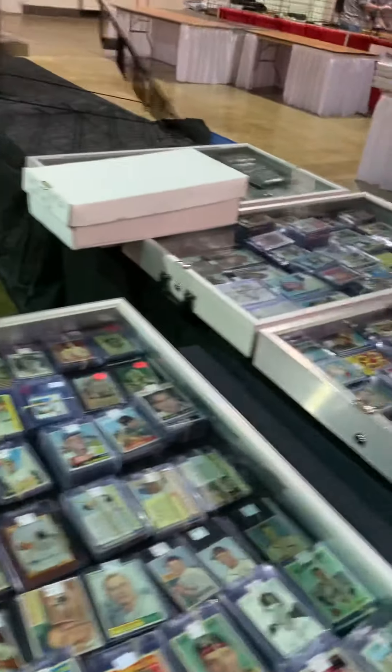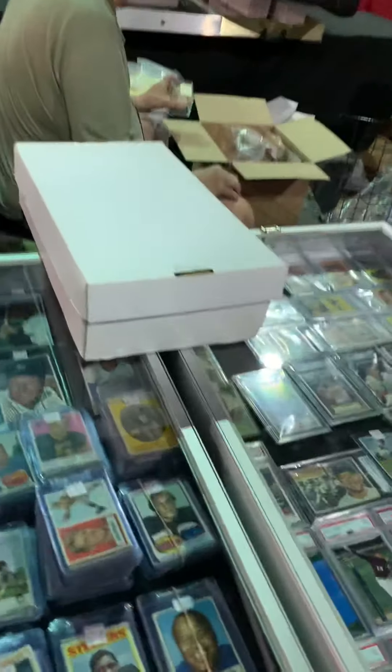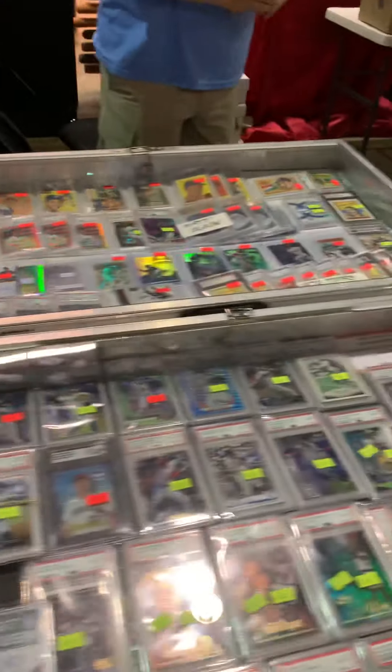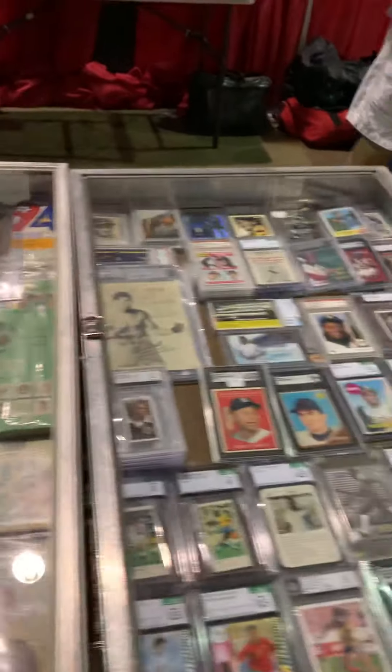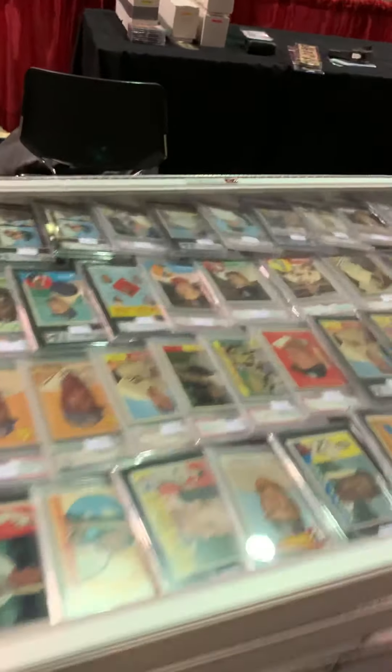So what I'm looking for mostly is autographed trading cards, which is mostly what I try to deal, but I also look for vintage rare stuff - unusual stuff. There's tons and tons of vintage here.